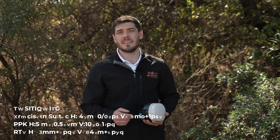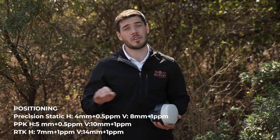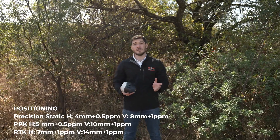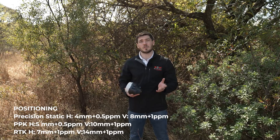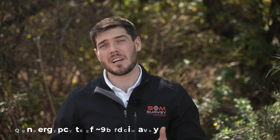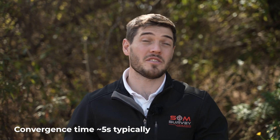Let's talk about positioning. The RS2 Plus has a static accuracy of 4 millimeters horizontal and 8 millimeters vertical. A PPK accuracy of 5 millimeters horizontal and 10 millimeters vertical, as well as an RTK accuracy of 7 millimeters horizontal and 14 millimeters vertical. The Reach RS2 Plus has a typical convergence time of under five seconds, which is very impressive.